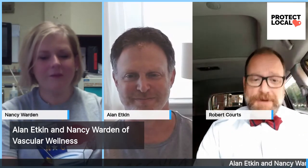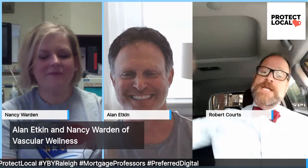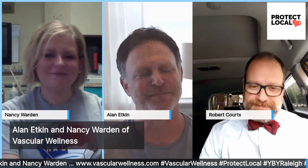The team at Your Backyard Raleigh salutes you and all the nurses on the front line. Thank you for what you do for us — Raleigh, everywhere, really from South Carolina, east, north. If you have a vascular wellness issue, or you are a nurse or practitioner looking for an opportunity, Vascular Wellness is right here in your backyard. Give them a call. Alan, Nancy, thank you for joining me. Raleigh, give us a call sometime. Thank you.